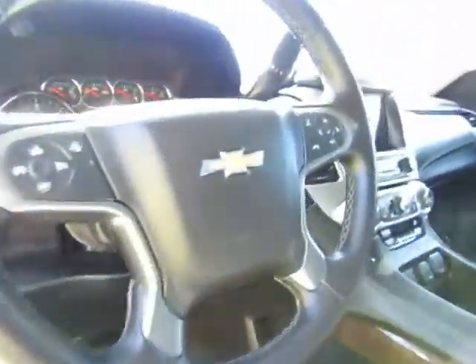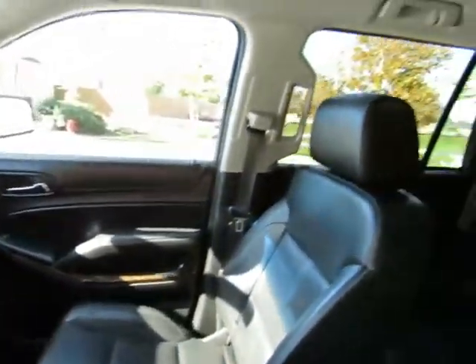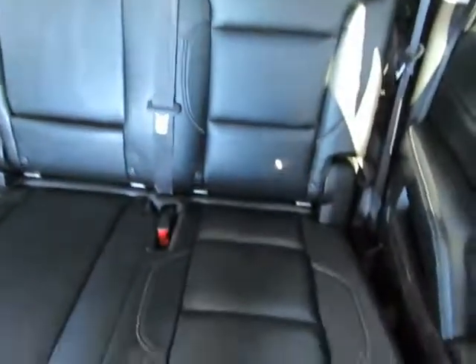AM-FM stereo with CD player, auxiliary port, USB port. This has 3rd row seating, and all of the seats will fold down to give you a lot of cargo space inside. This also has rear climate control.